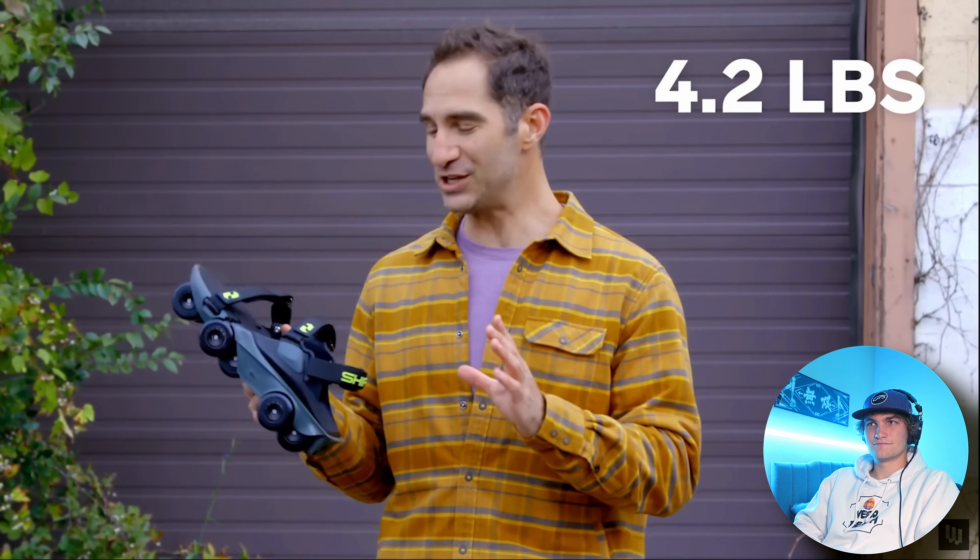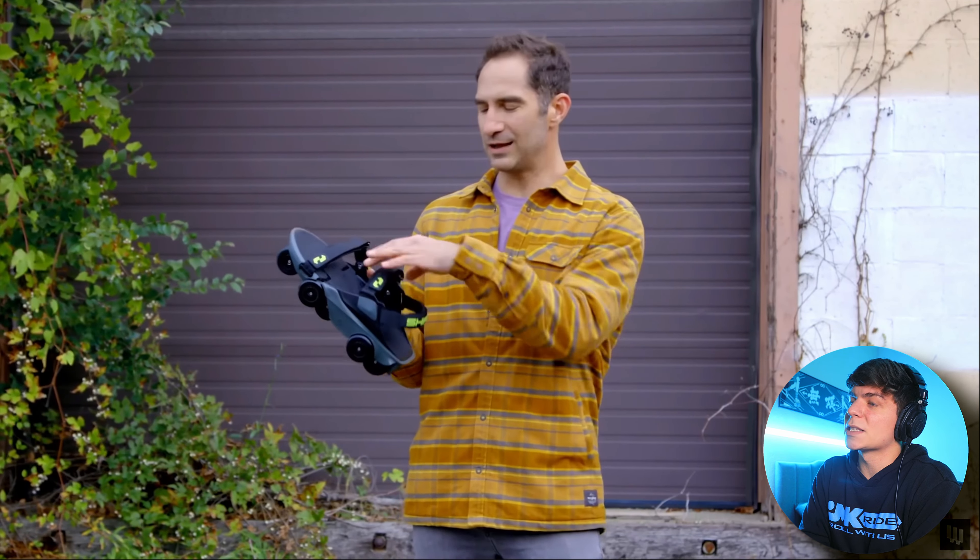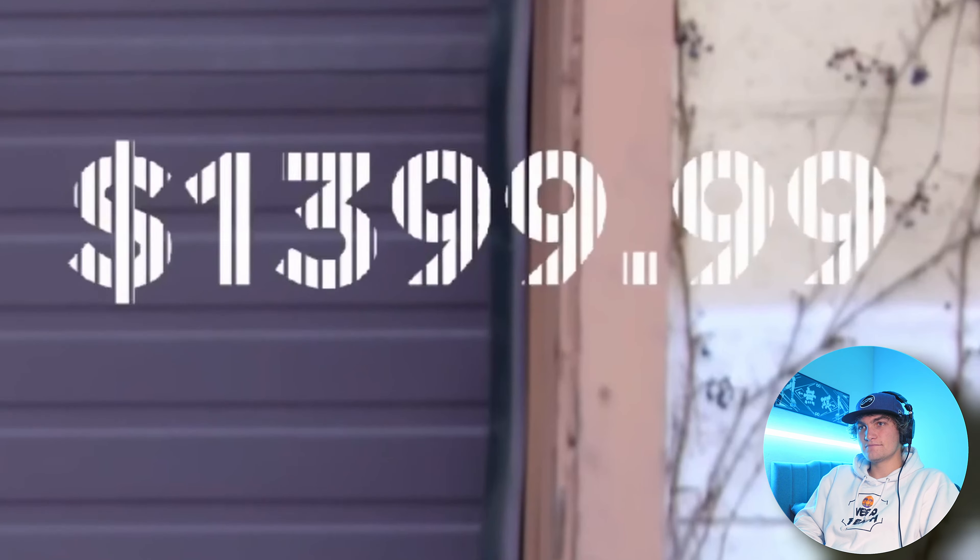Weighing in at 4.2 pounds each. How much do free skates weigh? Two and a half pounds each. So these are four and a half pounds each — double the weight. There's still a few comfort things that need to be worked out. What's the price? They're also certainly on the pricier side. Absolutely not — never buying these. At that point, there's a lot of other things on the market that you could get for that price, or you could get like 10 sets of free skates.